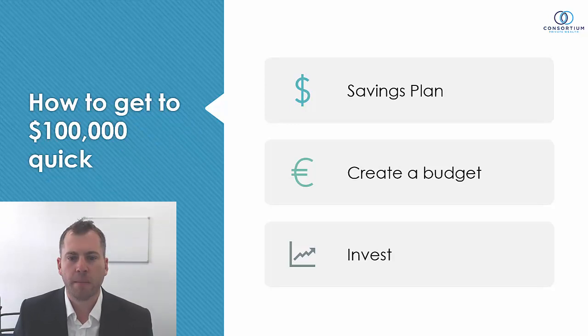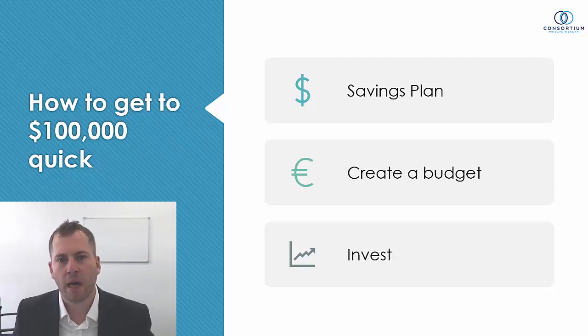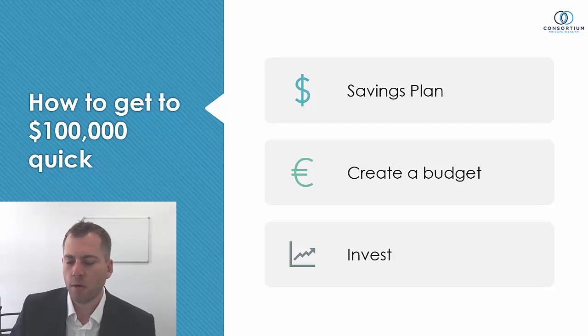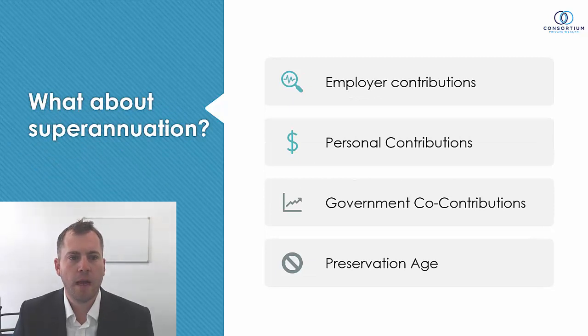So: savings plan, creating a budget, and investing that money. We may save $100 per week, but if it's sitting in cash we're not going to achieve that 7% return highlighted in the graph. If it's sitting in cash earning half a percent, or 1.5% in a term deposit, we will not reach $100,000 in 12 years — it's going to take a lot longer. We need to invest in more growth options.